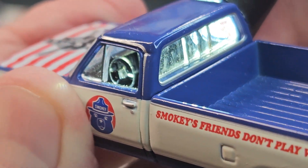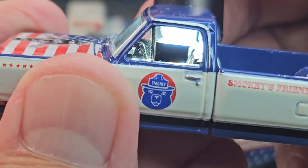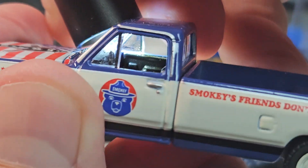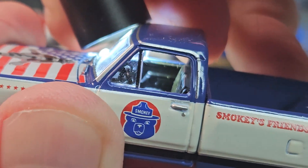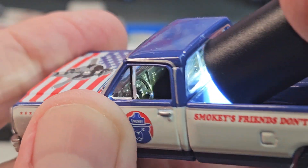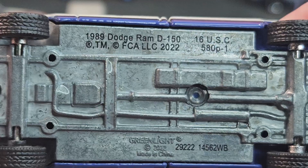Steering wheel looks cool and the dash is cool on this one. The door panels are looking okay, and that's the Dodge Ram D150.